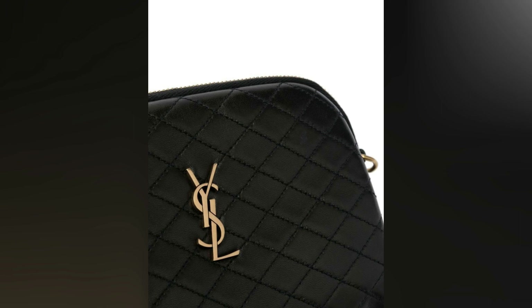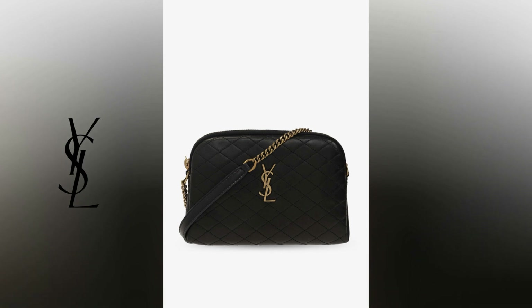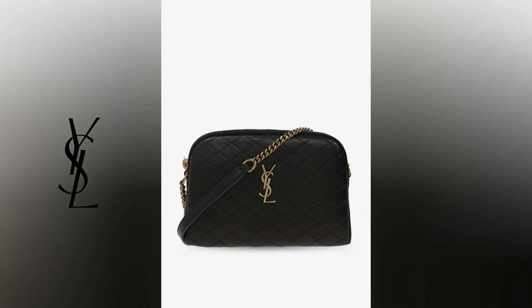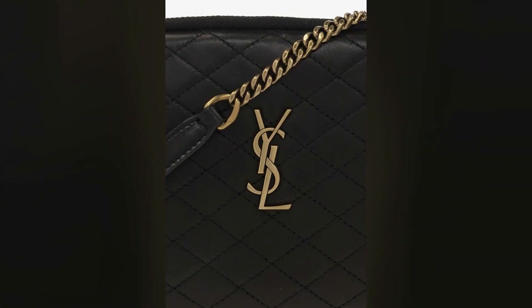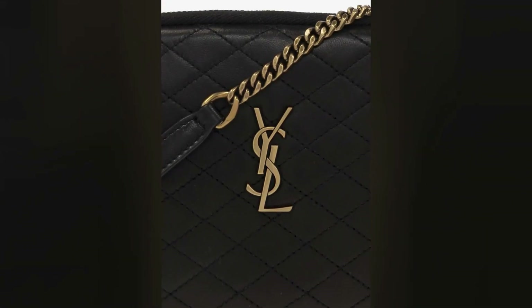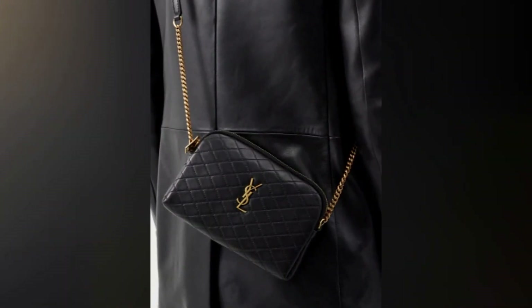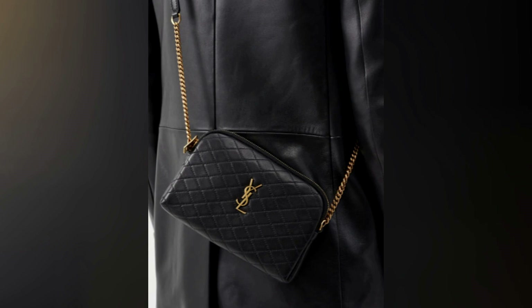The bag is adorned with a golden YSL logo. The YSL logo is an iconic symbol of luxury and style, and it's no different on the logo plaque crossbody bag. The logo is prominently displayed on the front of the bag, making it clear that you're carrying a high-end accessory. The YSL logo has become synonymous with the brand and is recognized all over the world as a symbol of luxury and elegance.